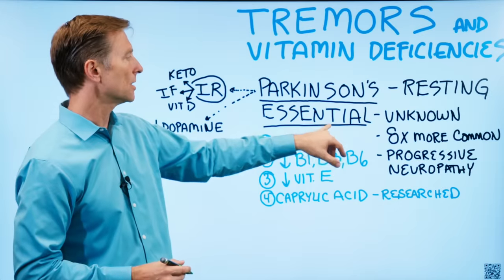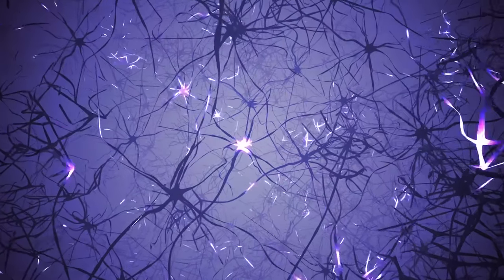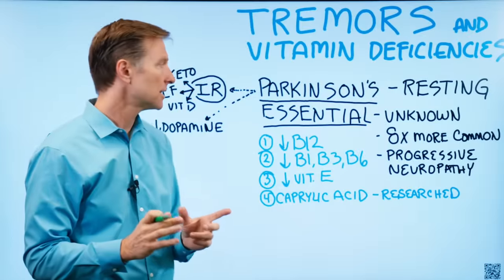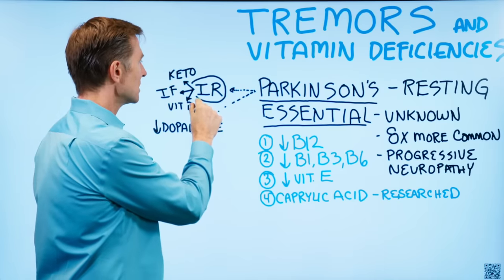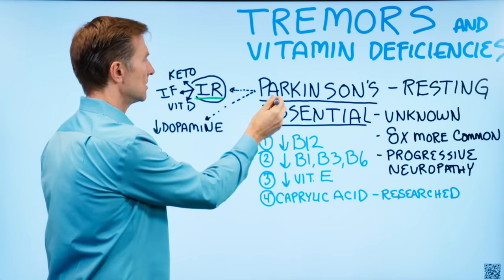In essential tremor, you have this progressive nerve damage. Now for Parkinson's — and I've done several videos on this — realize that insulin resistance plays a huge part in this problem.